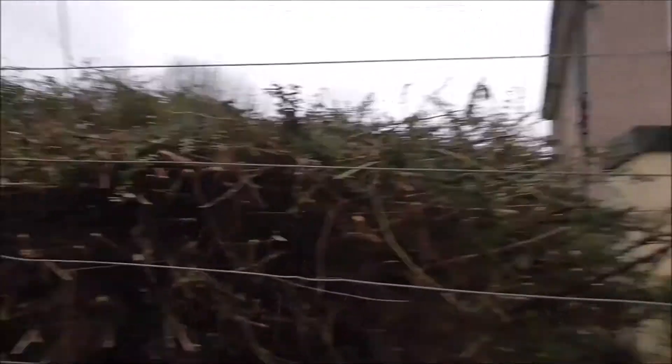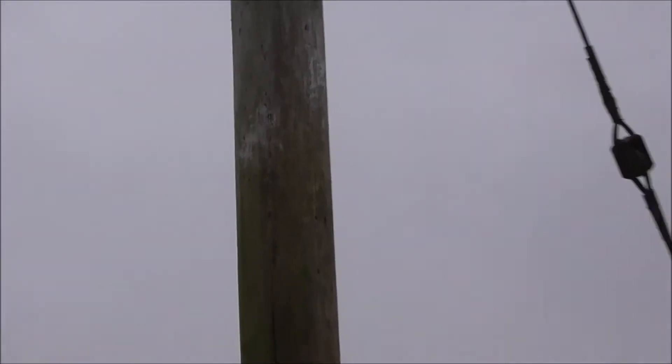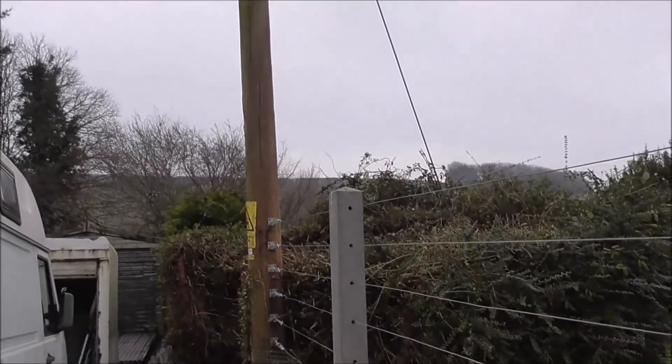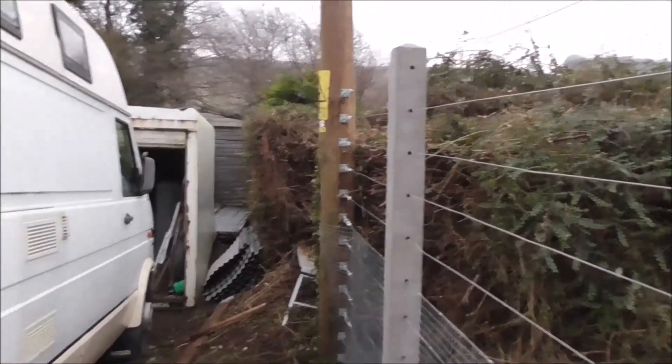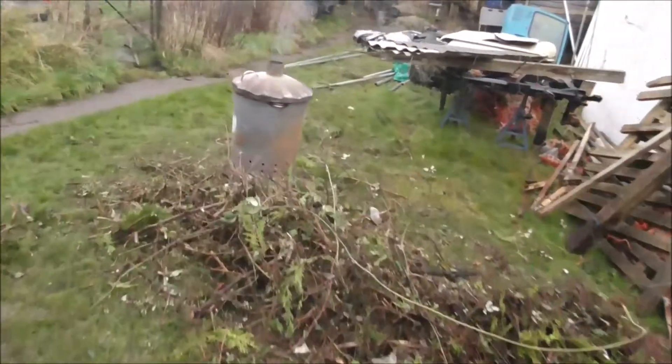I don't know if any of you remember, this was Mother's Bush — Tribbin's Mother's Bush, remember that? It used to be up to where that green line is on the telegraph pole. So you can see how much we've taken out — fair old bit, mostly brambles and box hedge. I know it looks horrific at the moment, but it's got to be done. Obviously we've burnt a load of rubbish today.